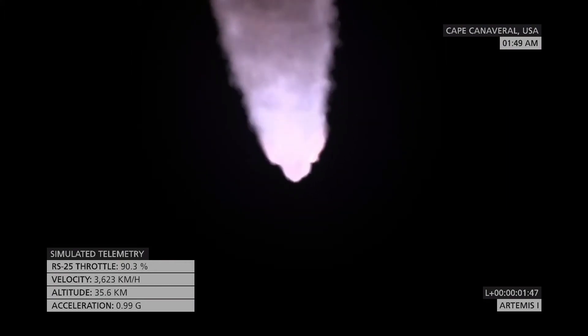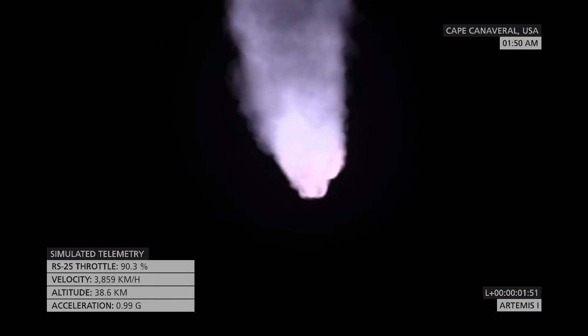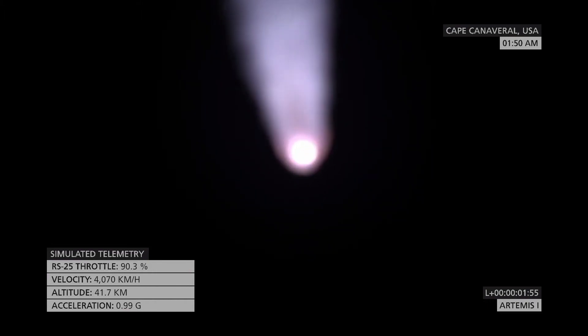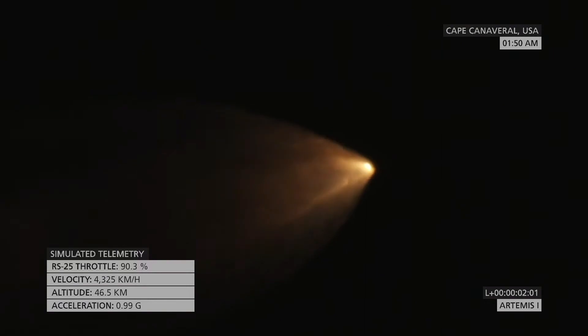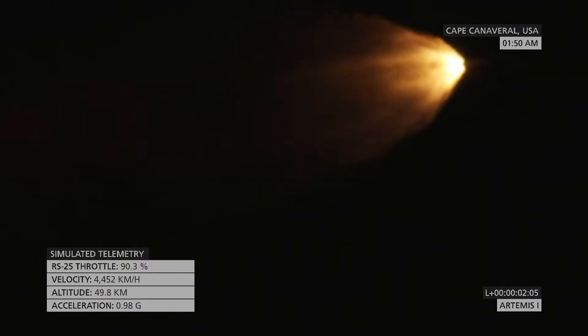Quiet here in Mission Control Houston as teams continue monitoring the flight of Artemis I. We're now 16 miles downrange from the launch pad at Kennedy Space Center, traveling over 2,800 miles per hour. Standing by for solid rocket booster jettison.